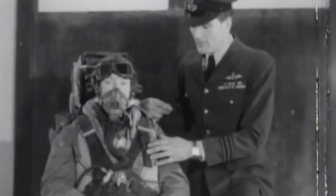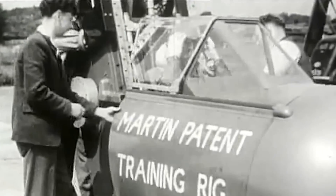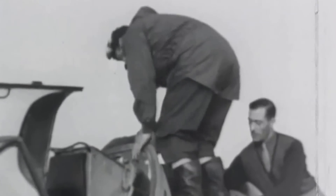Unlike the Gloster Meteor, the Javelin came with ejection seats. The Martin-Baker seats required careful measurement of the radar operator's leg length from knee to hip — if their thighs were too long, there was a risk of his kneecaps being cut off by the radar display during ejection.